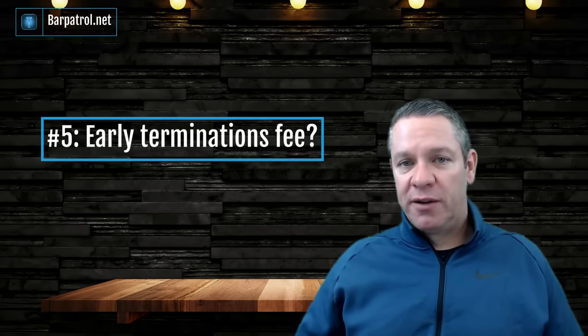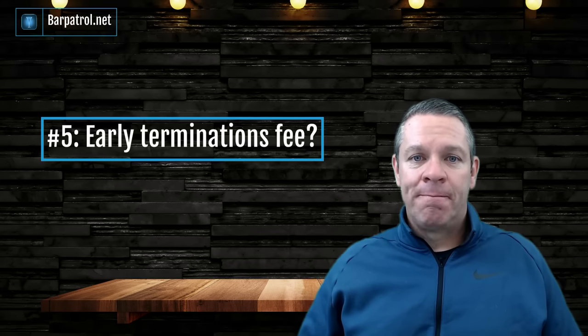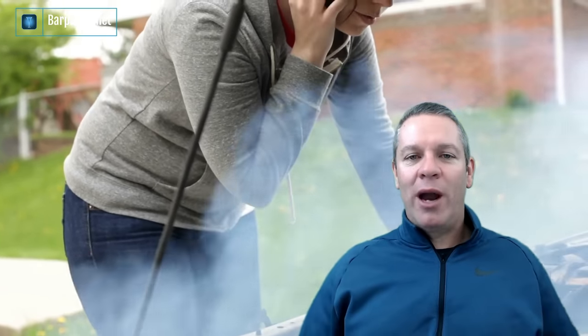Which leads to question number five: is there an early termination penalty fee, and if so, how much is it? I don't have a problem with companies pushing for longer contracts, but the early termination penalty fees can be ridiculously high — like $10,000 to $30,000 to opt out. It's reminiscent of old sleazy used-car salesmen who don't tell you everything wrong with a car. I'm waiting for someone to come up with a better way when it comes to contracts in the POS industry.